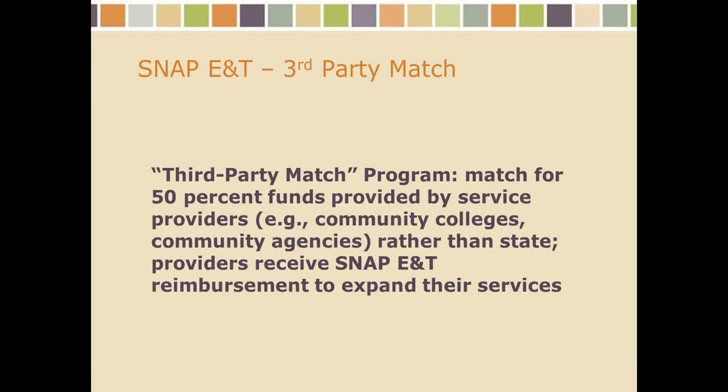We have a flexible and expansive third-party match model where service providers — the colleges and community-based organizations — are the front gate for SNAP E&T participants, just as they are for their other students and clients. They have the ability to assess potential participants and refer appropriate people back to the state to complete enrollment into SNAP E&T, provide them services and get reimbursement, or cross-refer them to other providers' programs if those are more appropriate.